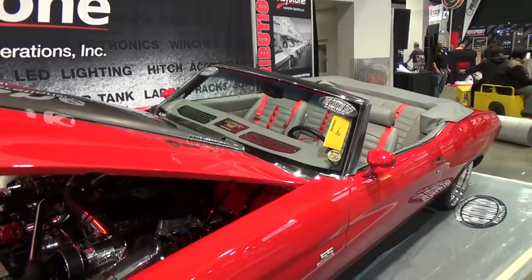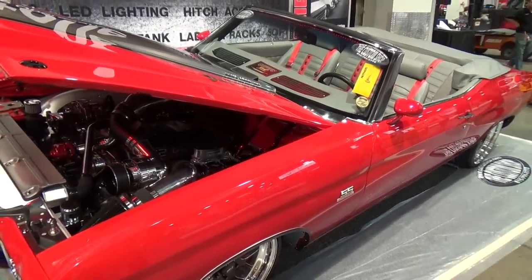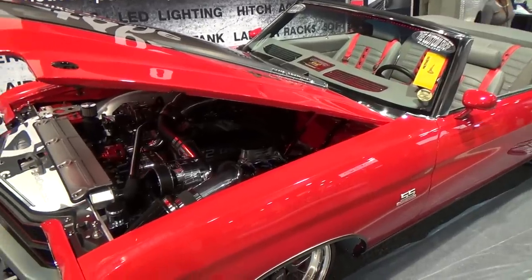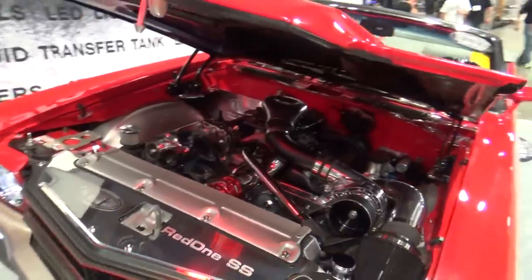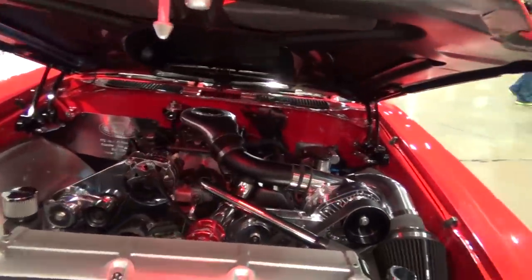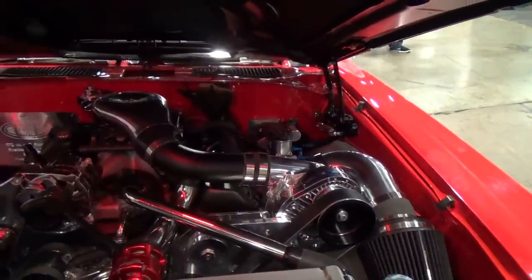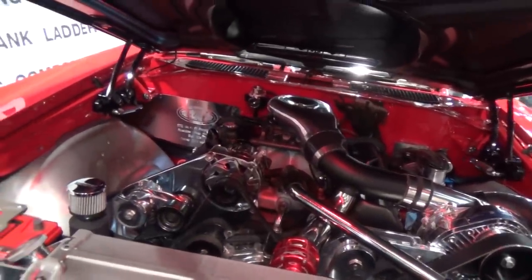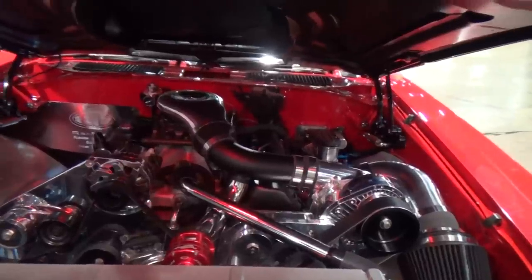This is a 1970 Chevelle Pro Touring big block car. It started out with a Roadster Shop chassis, so it's four-link and coil-over all the way around. It's got a 572 GM crate motor with an F1 Pro Charger on it, so it's about a thousand horsepower. We did Holley's new EFI Terminator fuel injection system on it, so even though it's a thousand horsepower, it's still manageable and drivable.